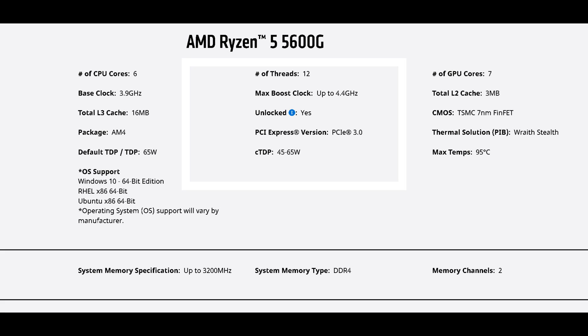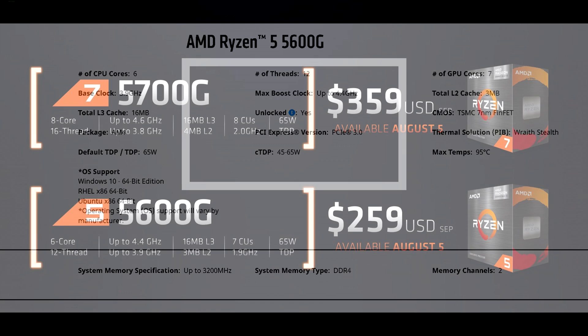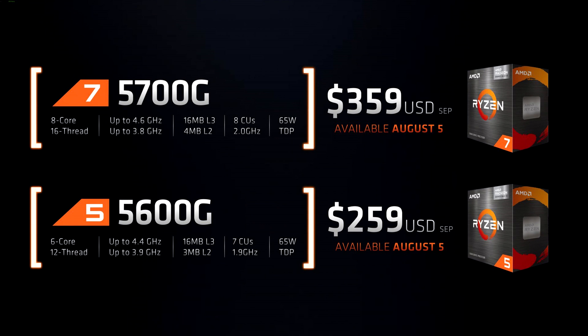It has PCIe Gen 3 support only — come on AMD, the segmentation is really unnecessary. This part really should have had support for PCIe 4.0 like the rest of the Ryzen 3000 and Ryzen 5000 parts. I really don't know what AMD was thinking. This part has a default TDP of 65W, but if you dive into PBO tweaking, you can raise it higher.